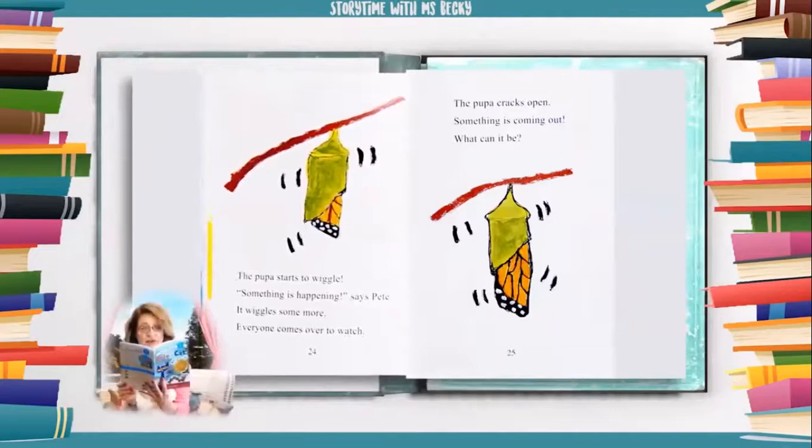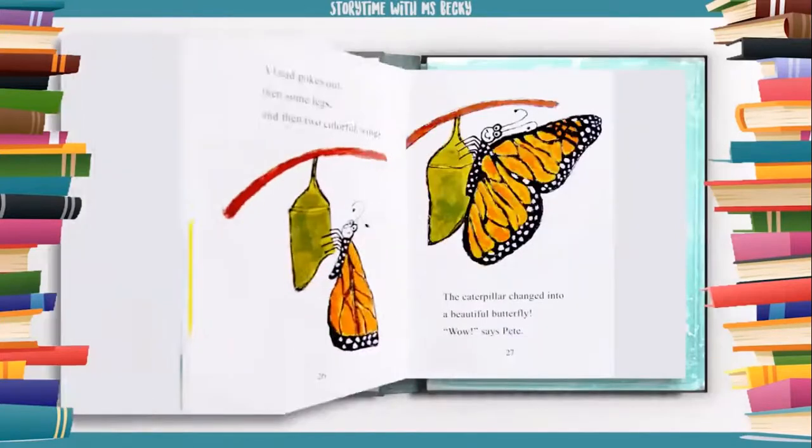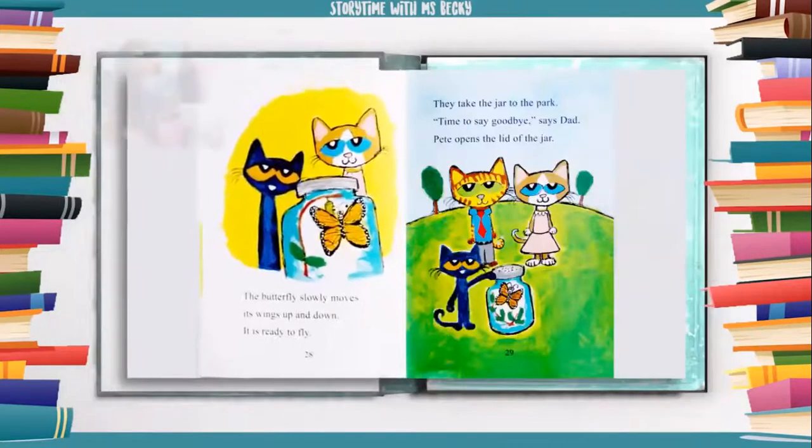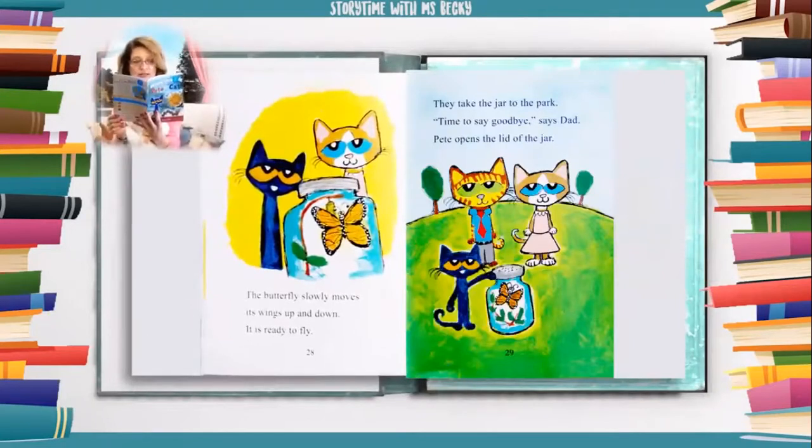The pupa starts to wiggle. "Something is happening," says Pete. It wiggles some more. Everyone comes over to watch. The pupa cracks open. Something is coming out. What can it be? A head pokes out, then some legs, and then two colorful wings. The caterpillar changed into a beautiful butterfly. "Wow," says Pete. The butterfly slowly moves its wings up and down. It is ready to fly.